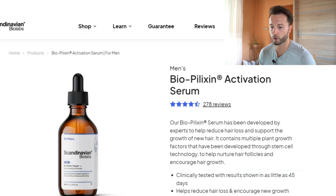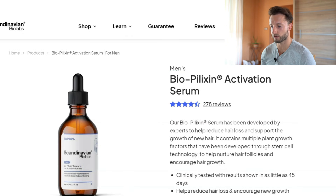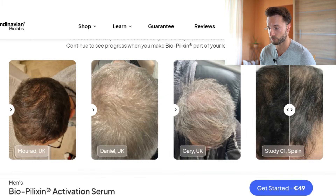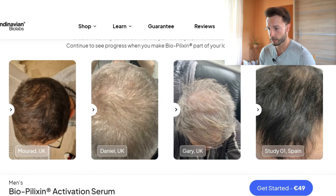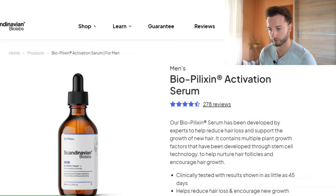I'd like to talk mainly about their activation serum topical product — whether it's worth the money, how much you would need to maybe see some results like their testimonials. I'm not going to be talking about the shampoo and conditioner since we know that neither of those extensively contribute to hair regrowth, hair loss reversal, or hair loss stabilization.